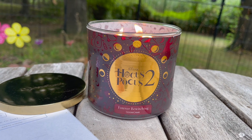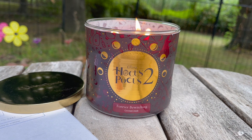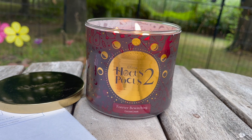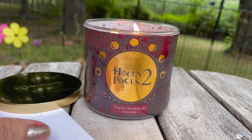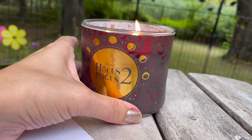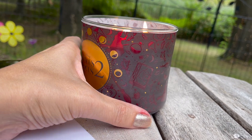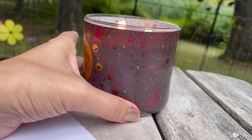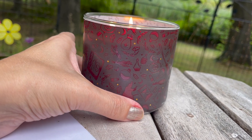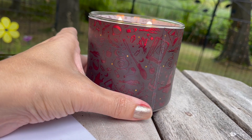Hey everyone, it's Bonnie. Happy Saturday night. Check it out, I am outside doing a patio candle. This is the Disney Hocus Pocus 2 Forever Bewitching Candle from Goose Creek. Oh my goodness, this candle is absolutely stunning and it smells amazing. Check it out — I'm just showing you all of the detail. It is a luminary and it is absolutely stunning.